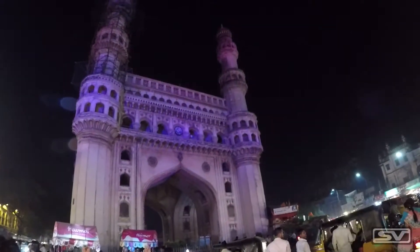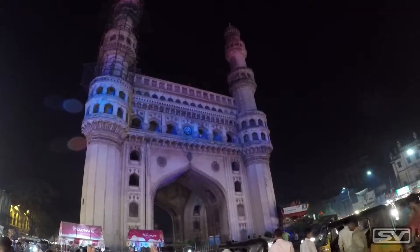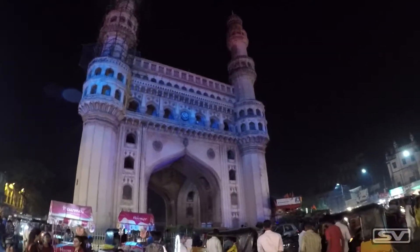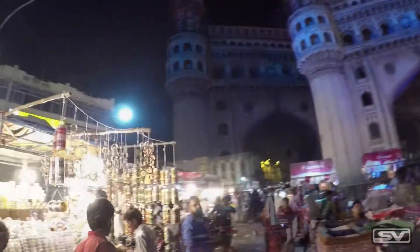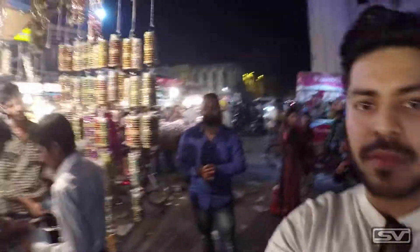The Chaar Minar is right in front of me and it is looking very very beautiful with the blue lights on it. This area is famous for bangles and pearls, so if you guys are looking for pearls or bangles, this is the area to come in Hyderabad.